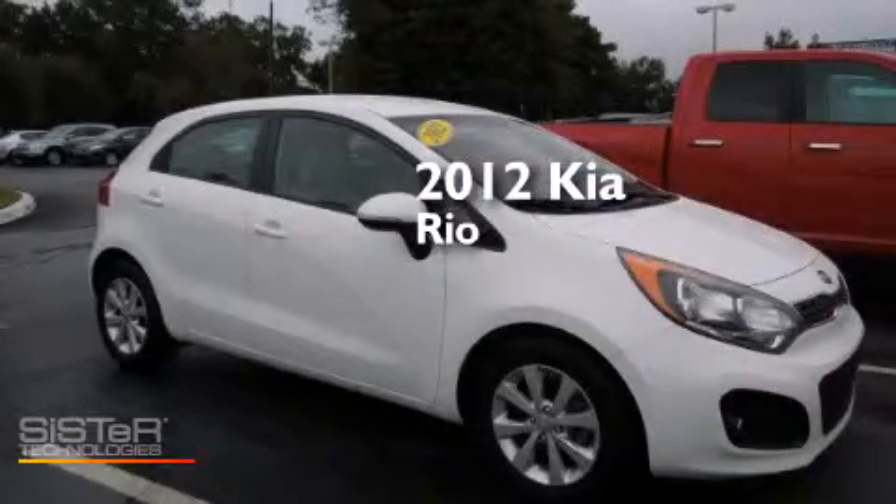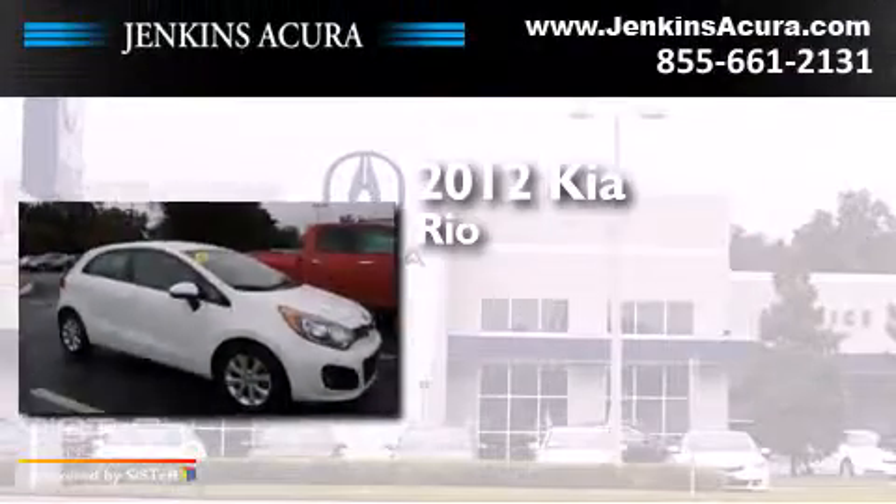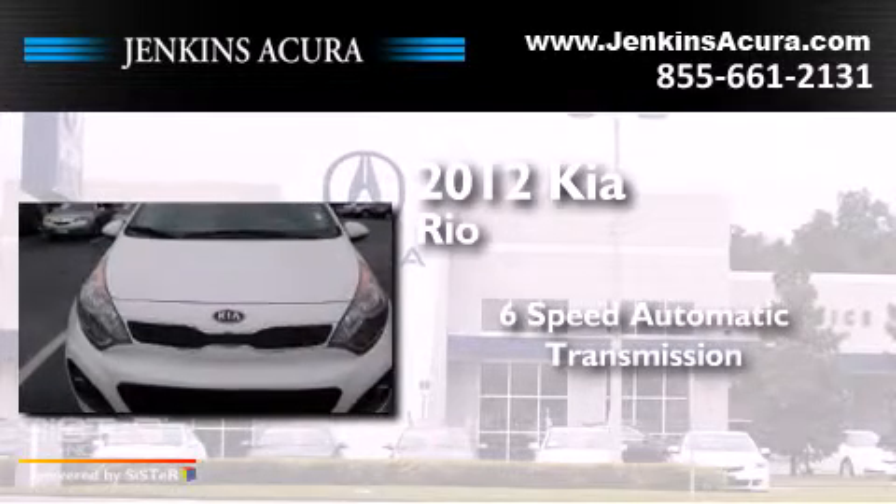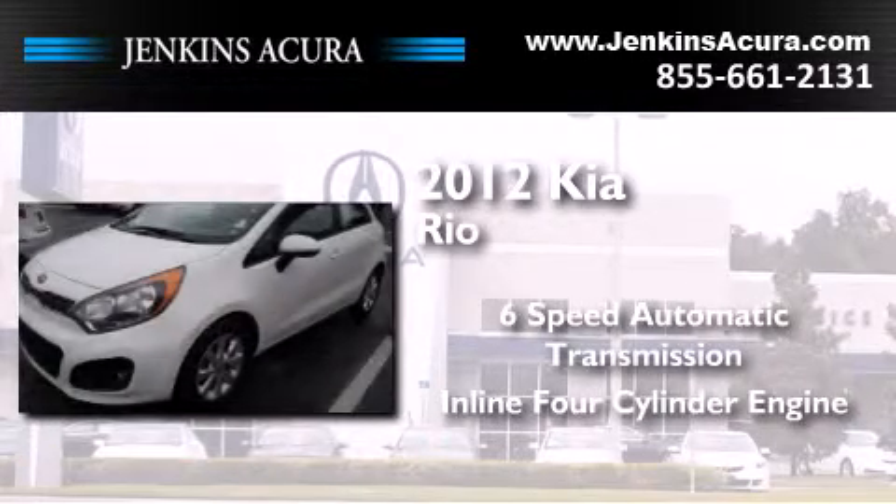This is a 2012 Kia Rio. This car has a six-speed automatic transmission and an inline four-cylinder engine.